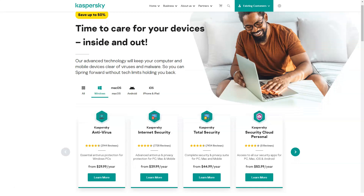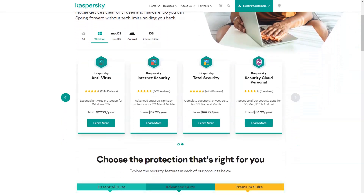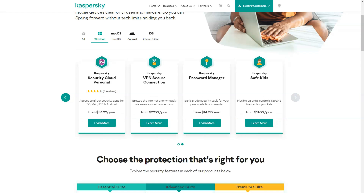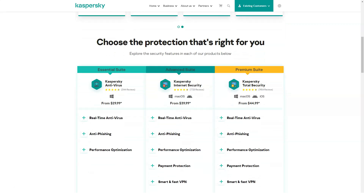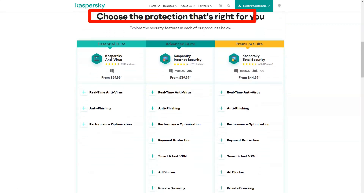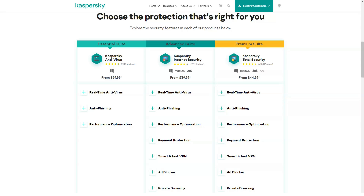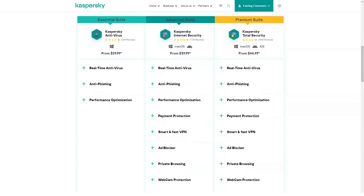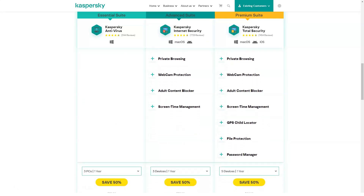Kaspersky Total Security adds file encryption, file destruction, and file protection in the event of a ransomware attack. It includes Kaspersky Safe Kids Premium and an unlimited password manager, and costs $100 a year for five devices or $150 for 10. Most Kaspersky antivirus products limit the Secure Connection VPN service to 300 megabytes per day; for unlimited VPN data, you'll have to pay an extra $30 per year.